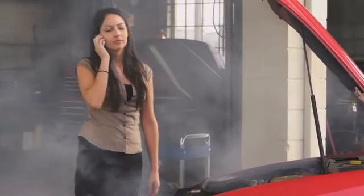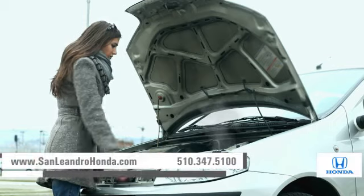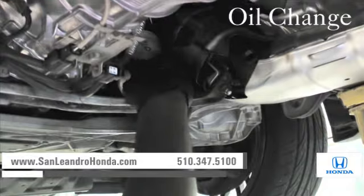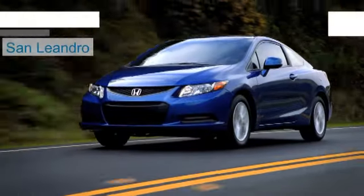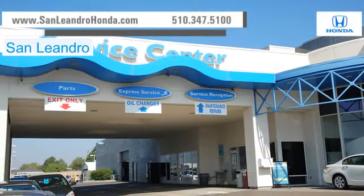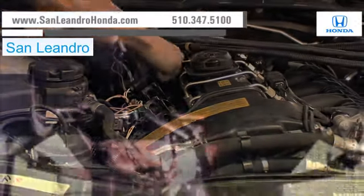Taking your vehicle to a big-name chain service provider can be expensive and irritating, whether you need scheduled maintenance, an oil change, or a tune-up. When you bring your vehicle to San Leandro Honda, you get the quality and professional service you deserve, performed by highly trained professionals.